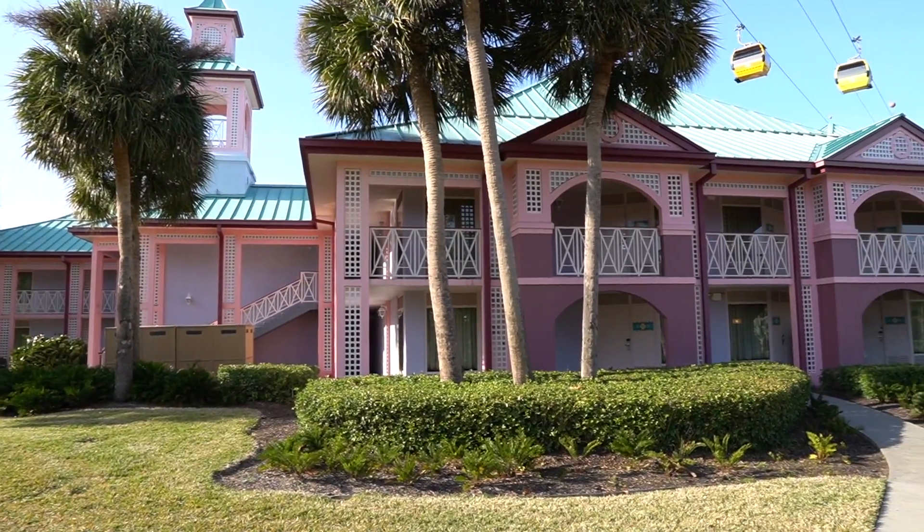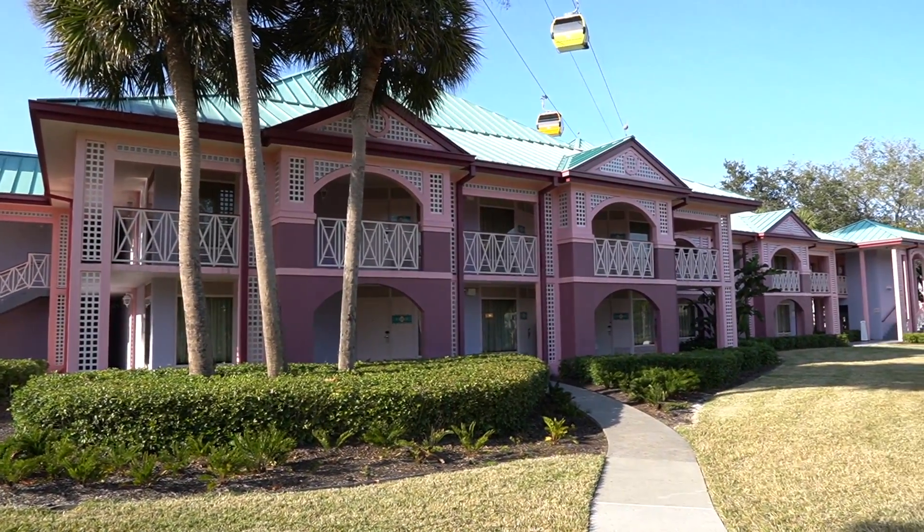Good afternoon my friends. I hope all of you are having an awesome fantastic day. I am bringing you guys to Disney's Caribbean Beach today — our first moderate resort tour. Let me show you why you should book here at Disney's Caribbean Beach by giving you a full resort tour and everything that you need to know. I hope you guys are ready because I am. Let's go do this.